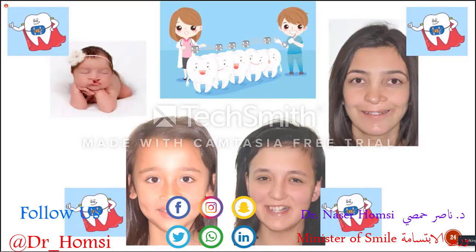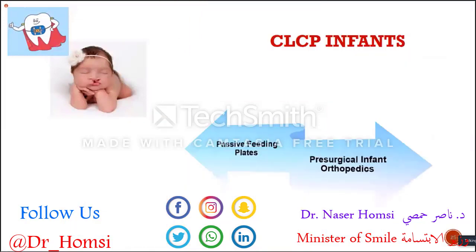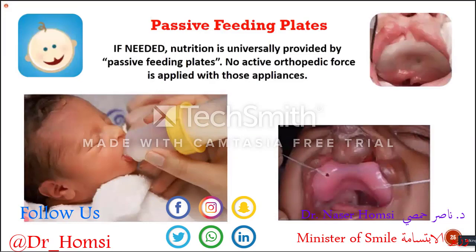I'm going to focus on the treatment protocols for every age and growth period, starting from infants. In infants, we have two kinds of treatment approaches: one is feeding plates, which is a passive approach, and the other is pre-surgical infant orthopedics, which is an active approach. If needed, nutrition is universally provided by passive feeding plates.